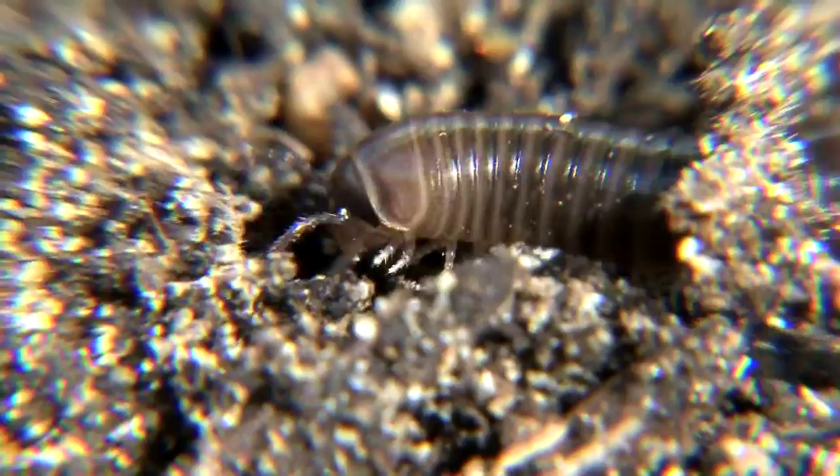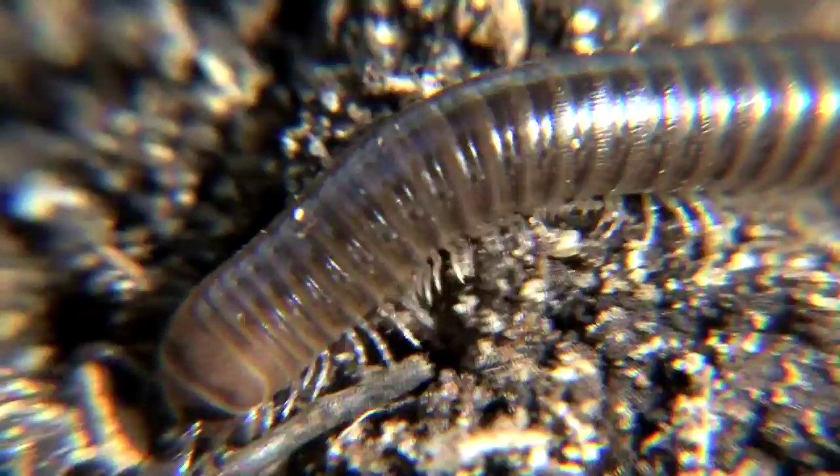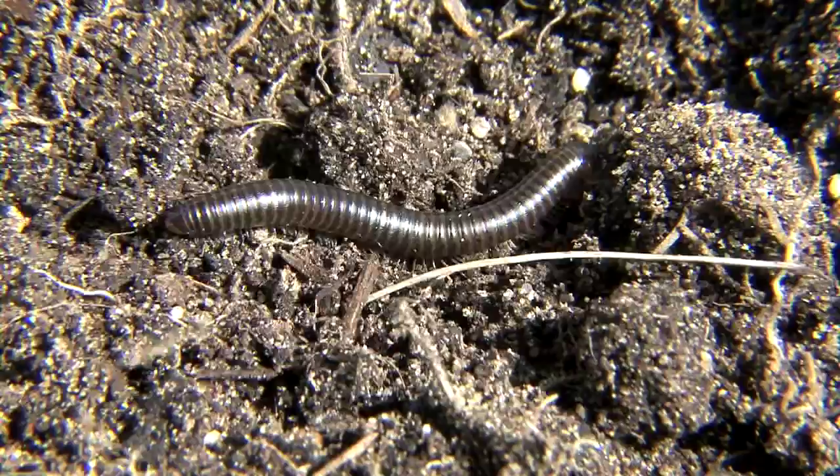The millipede is actually looking for plant matter, kind of similar to the wood lice. Now if you look carefully at the legs, for every body segment of the millipede there's two pairs of legs, whereas the centipede only has one.